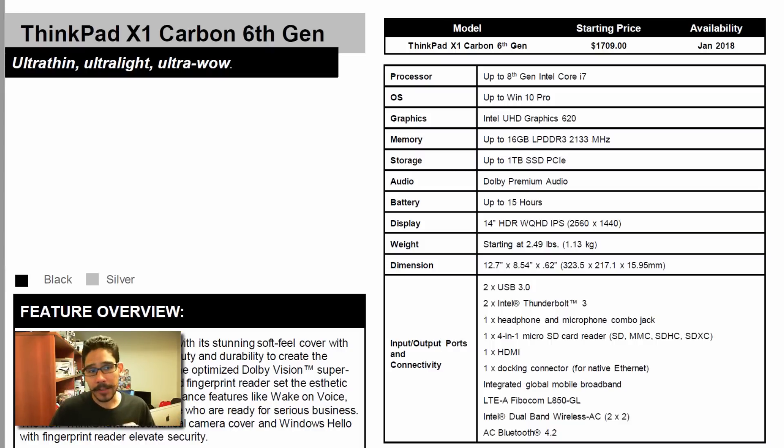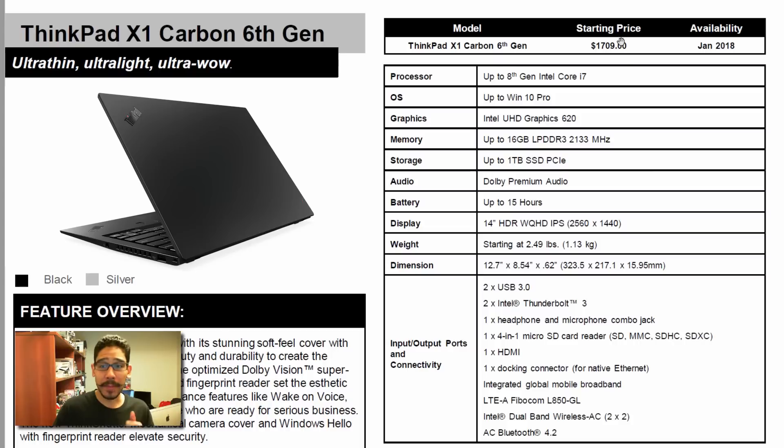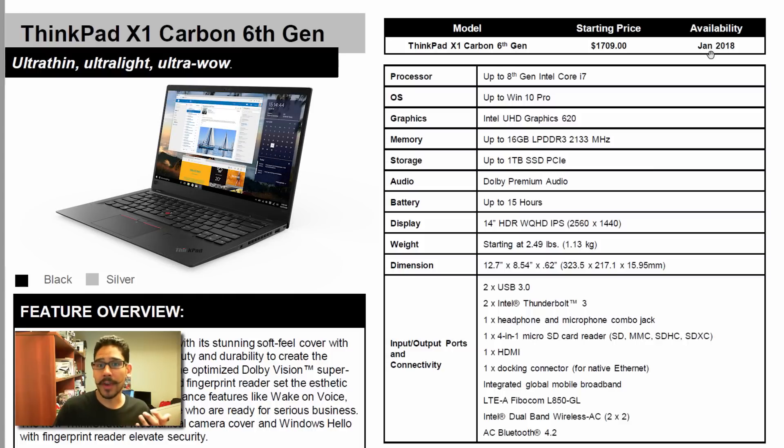First things first, they announced the X1 Carbon 6th Generation ThinkPad, which is pretty cool. The starting price for this guy is $1,709 and it is going to be available in January, which is great.